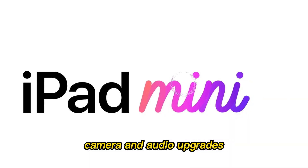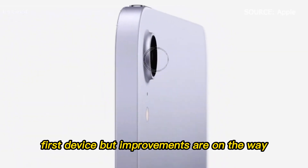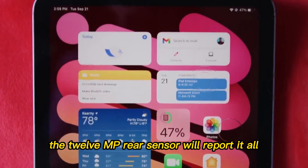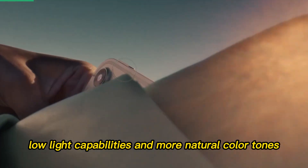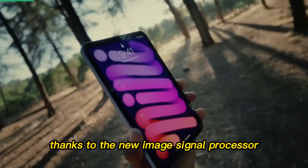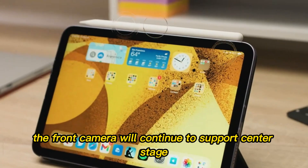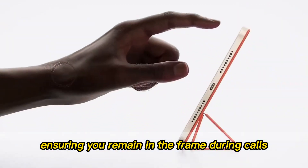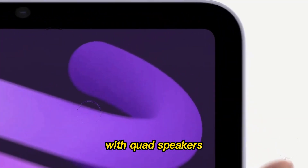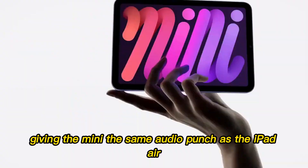Camera and audio upgrades. Apple isn't turning the iPad Mini into a camera-first device, but improvements are on the way. The 12MP rear sensor will reportedly get better low-light capabilities and more natural color tones, thanks to the new image signal processor inside the A19 Pro chip. The front camera will continue to support Center Stage, ensuring you remain in the frame during calls, and audio quality could receive a major lift with quad speakers, giving the Mini the same audio punch as the iPad Air.